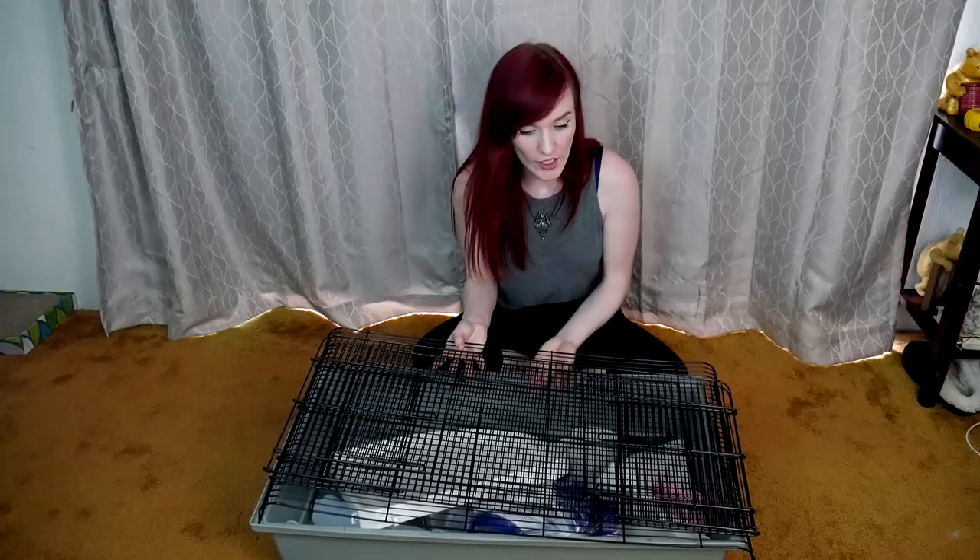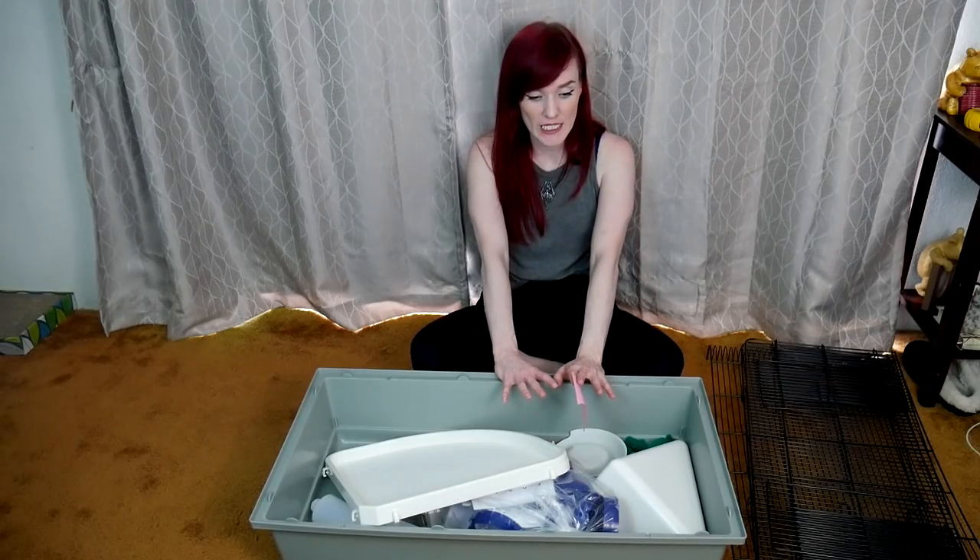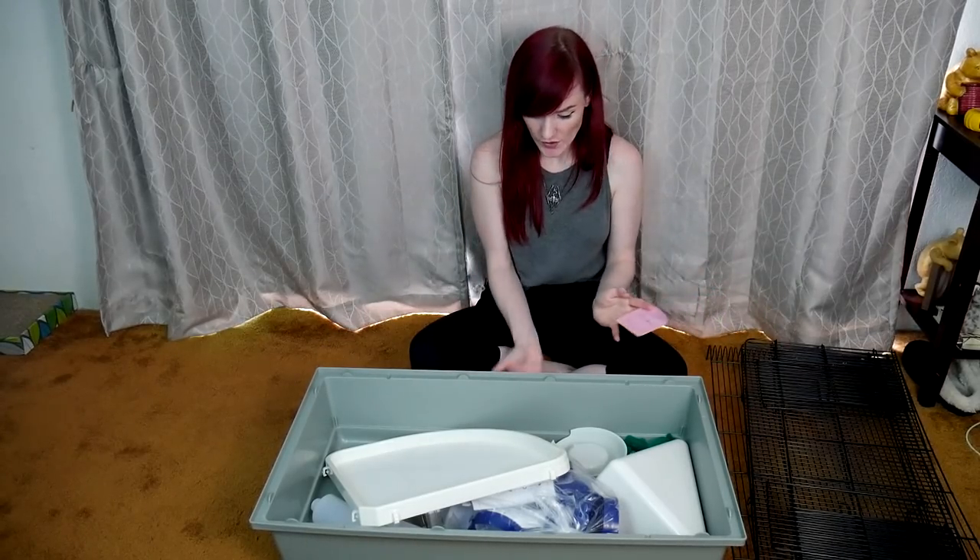I've gone ahead and measured this cage: it's 29 inches length by 15.5 inches width, which comes out to 452.4 square inches — so this is technically the minimum. I don't think I've ever had an enclosure so close to the bare minimum. The pan depth is actually higher than the Preview 528, with seven inches versus six inches, and the overall height with the wire part on is 20.5 inches.